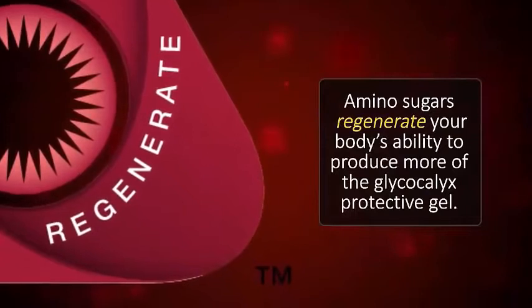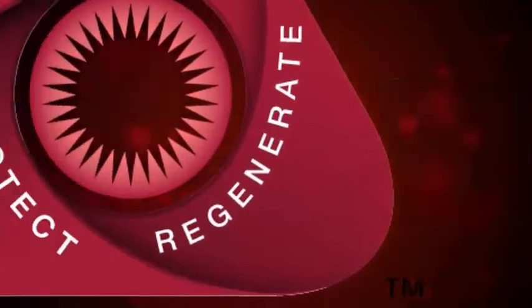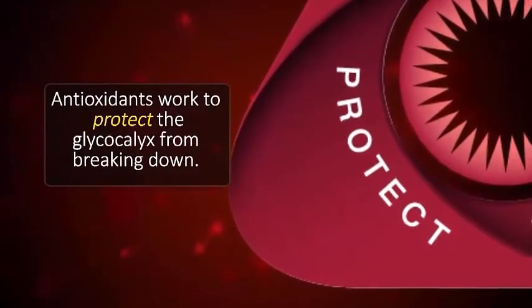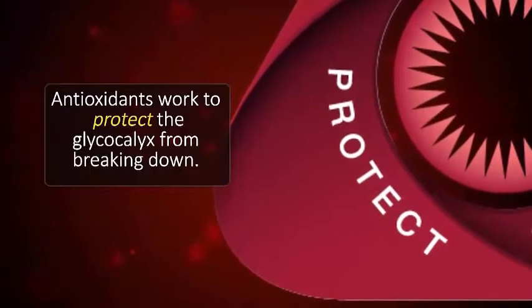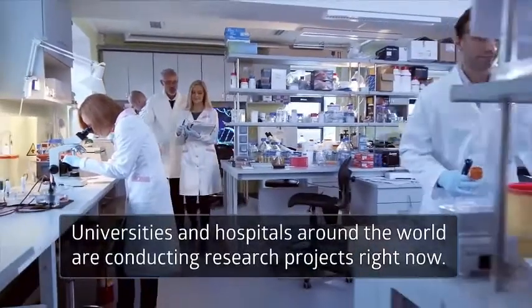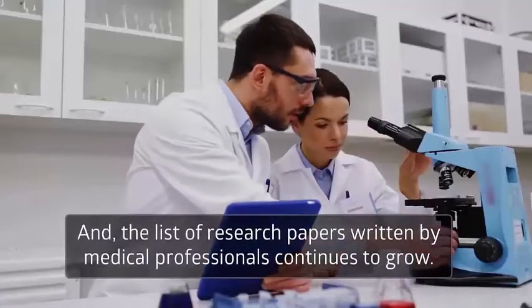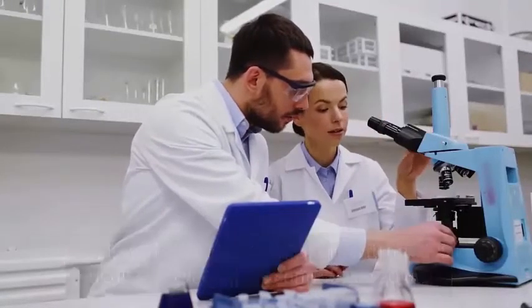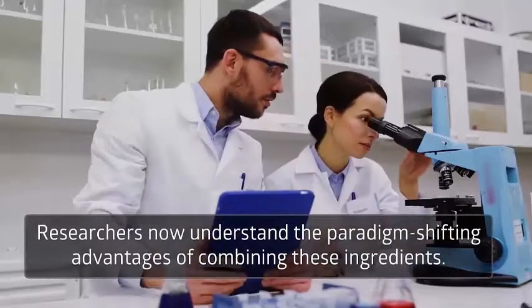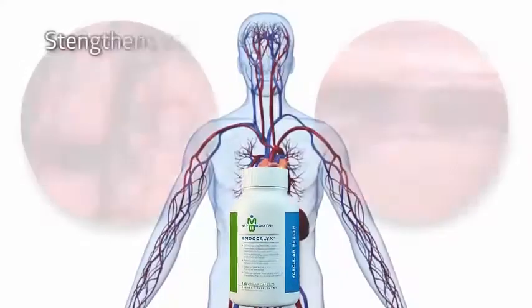The second result comes from amino sugars that regenerate the body's ability to produce more of the glycocalyx protective gel. The third result comes from antioxidants that work to protect the glycocalyx from breaking down. Scientific research backs up that these synergistic ingredients, when combined together, deliver these vital results in your microvascular system. Universities and hospitals around the world are conducting research projects right now, and a growing list of researchers now understand the paradigm-shifting advantages of combining these ingredients as Endocalyx.